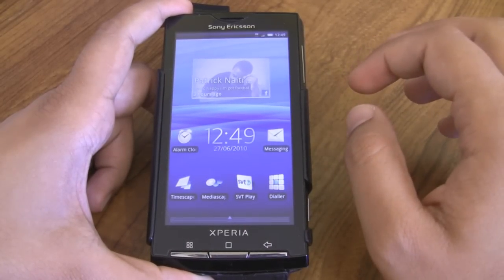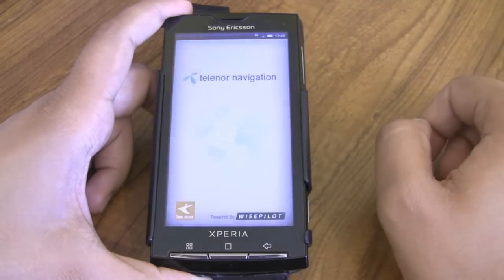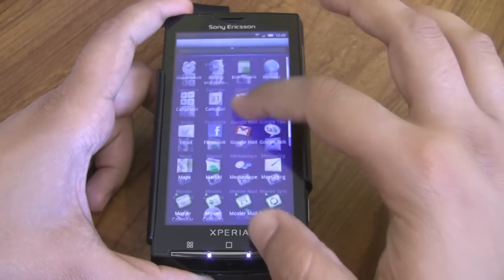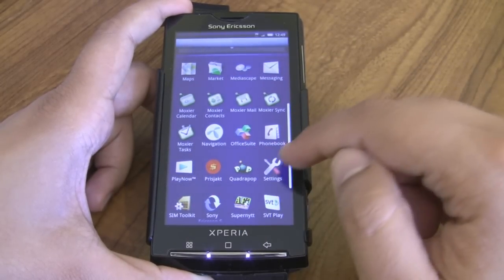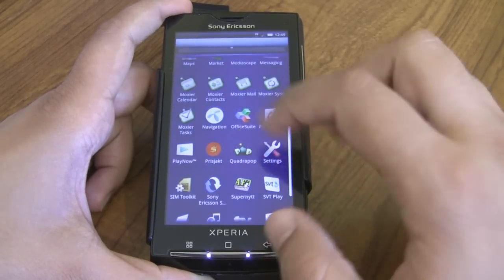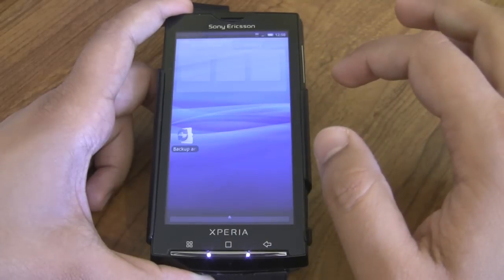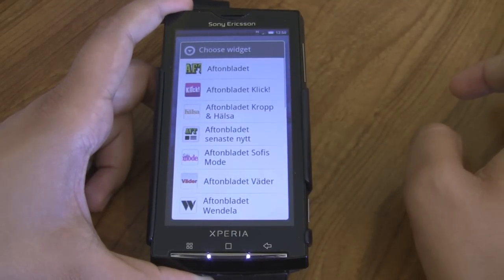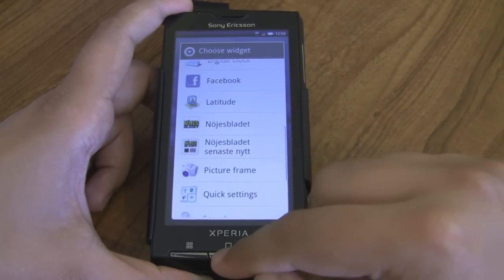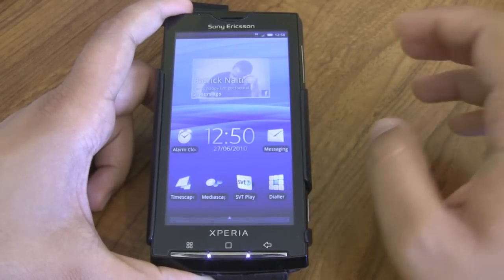Hopefully the generic updates will be released within the next few days, but this is a Telenor one, so you can see a few branded apps like this navigation app which is Telenor branded, and a few others like SVTPlay and TV.nu. It is quite branded even on the widget side — there are quite a few different Swedish widgets there as well. Hopefully the generic update will be released soon for those that want a completely clean Xperia X10.